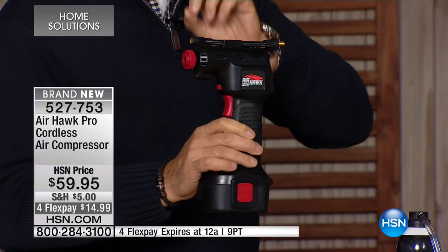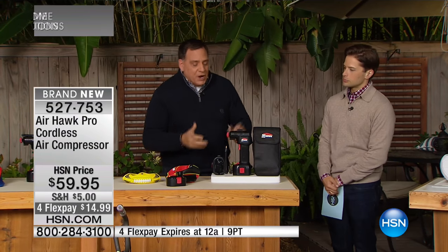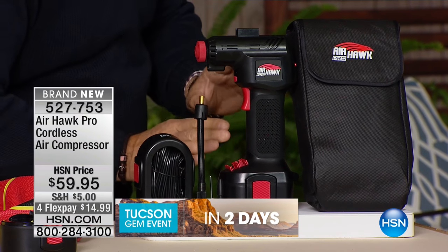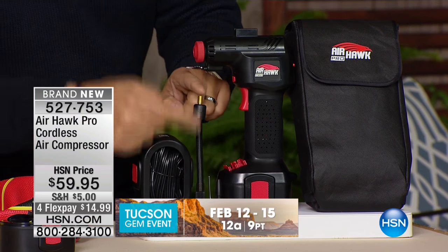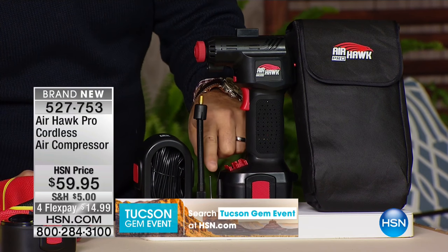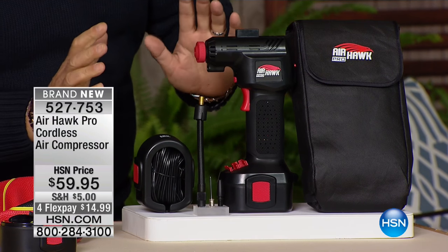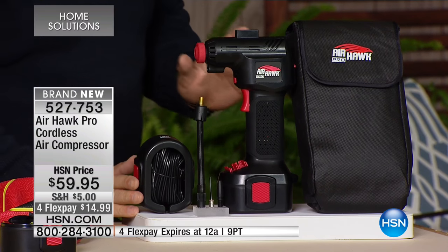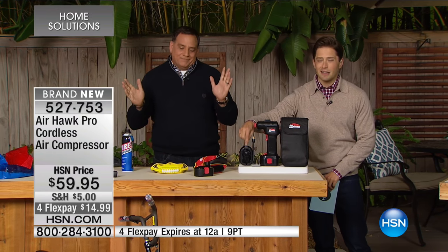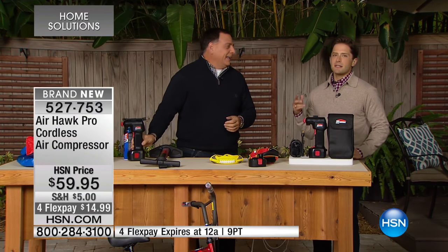Let me show you everything you're going to get with this package. First, you're getting the Air Hawk Pro itself with the lithium-ion battery — it's rechargeable, so you get the charger as well. You get the hose adapter that fits onto this, and then an attachment for your athletic balls and other inflatables like pool toys. It all comes in a really nice carrying case. You also get an adapter so you can plug it into your car's cigarette lighter if the battery runs out, so you never have to worry about the battery dying.